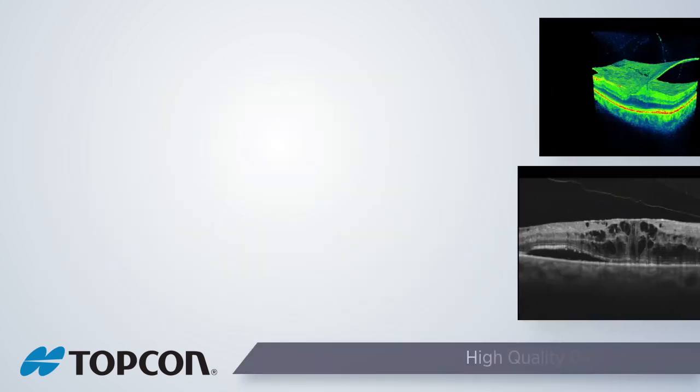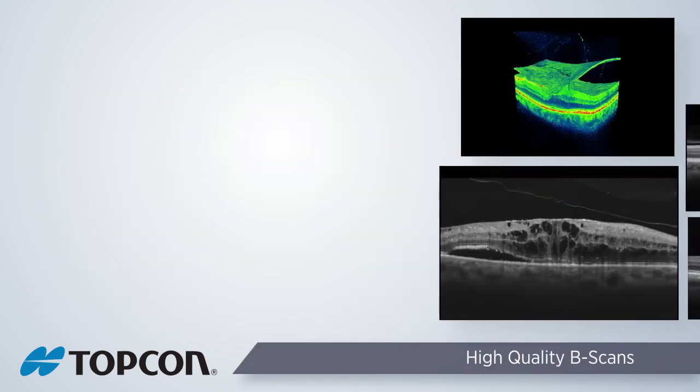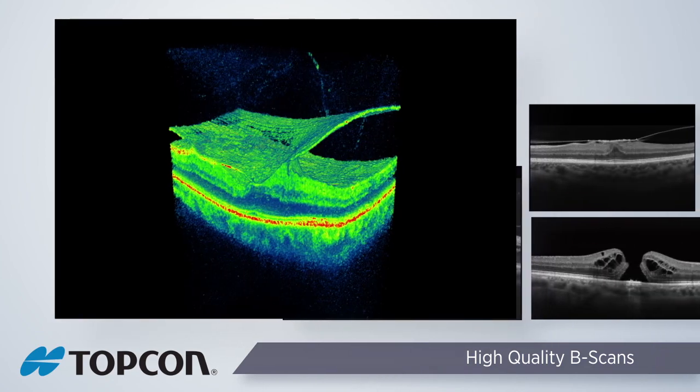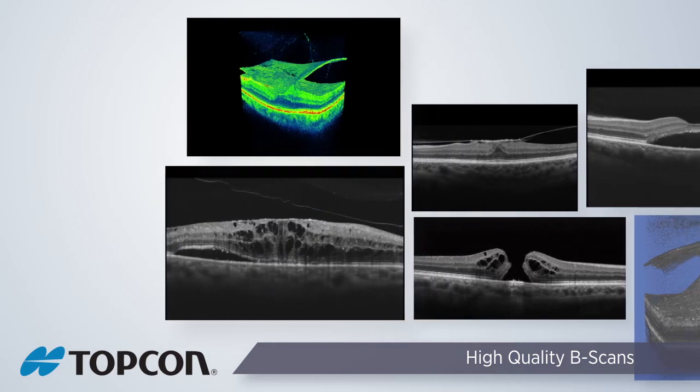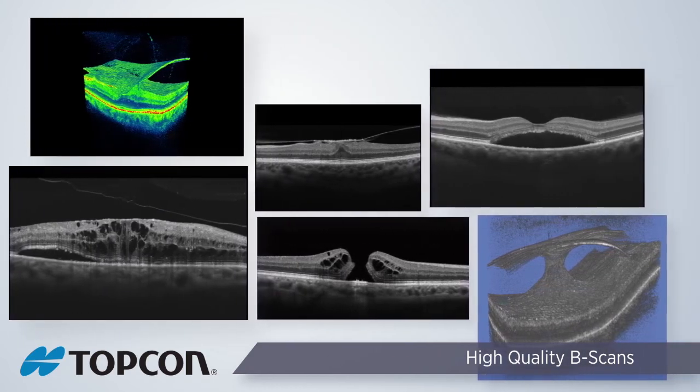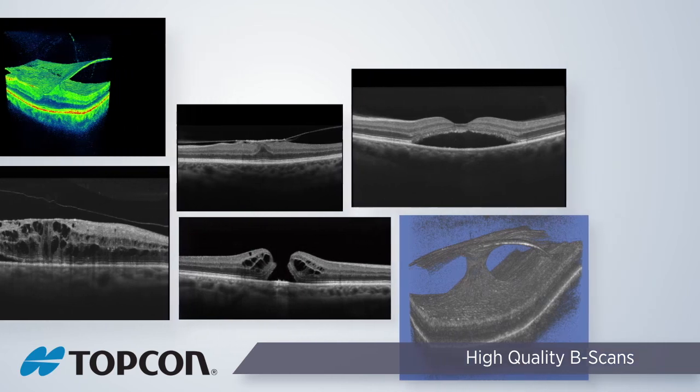The 3D OCT-1 Maestro produces high-quality OCT scans in both 2D and 3D. The 3D scans enable 3D viewing and volume analysis of the entire area. High-quality line scans enable the clinician to view the retina in more detail and identify the layers affected.